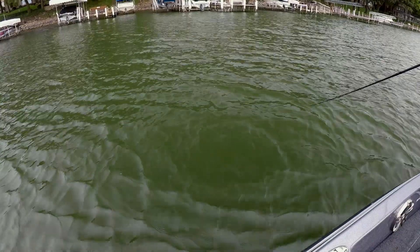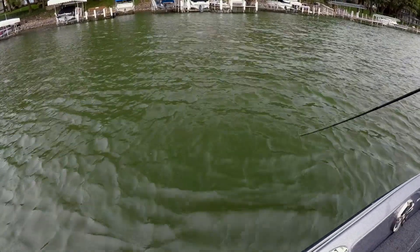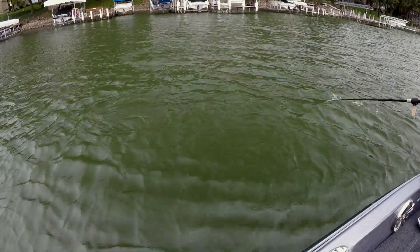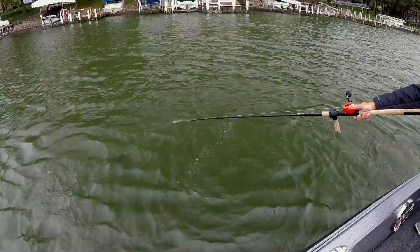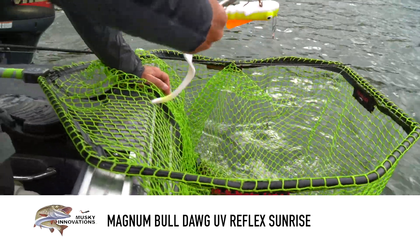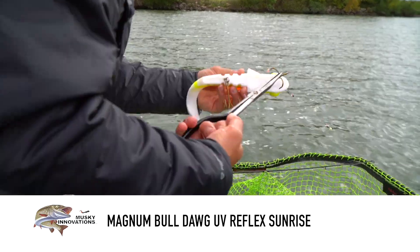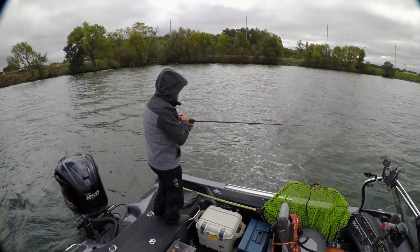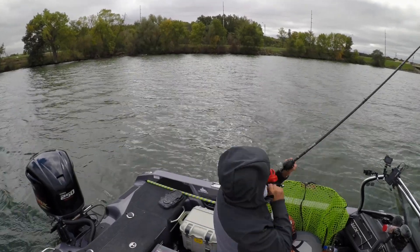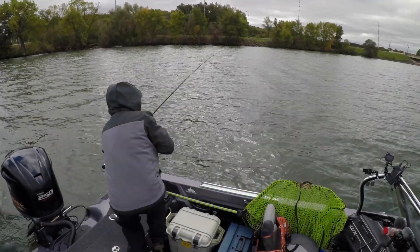We just had about a 46-inch follow. Came up, missed it — inch behind it. Tried four times. Just bloop, bloop. Came around the figure eight, right here — just missed it again, and then took off. With the dirty water, I decided to go bright. I threw a Magnum Bulldog UV Reflex Sunrise Pattern, and it paid off with an awesome big Iowa muskie.